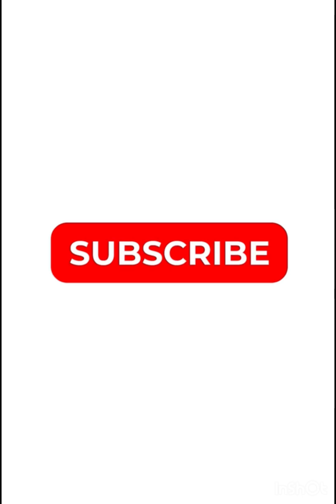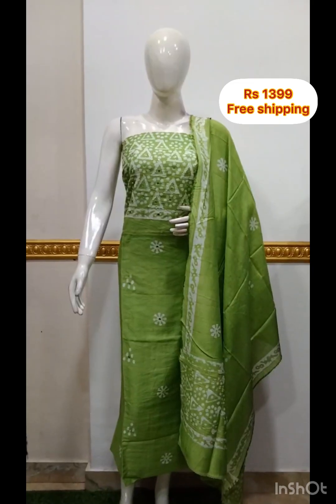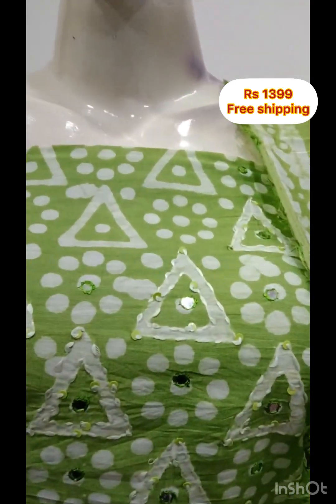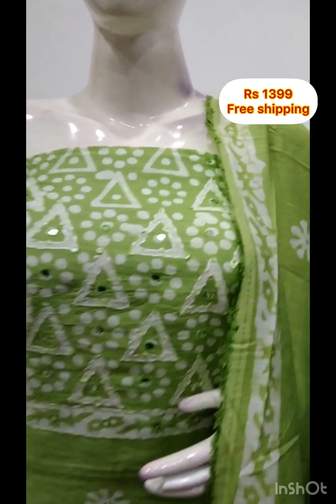First, it's a part of the silk fabric. It's hand-embroidered. It has a foil mirror. It's a 2.5 meter top, part of the silk fabric.